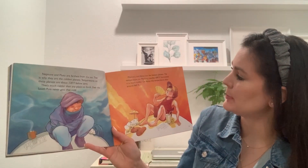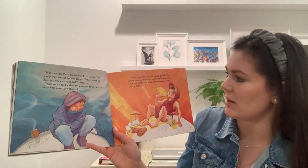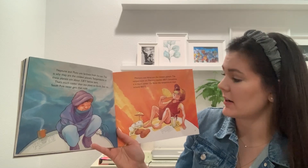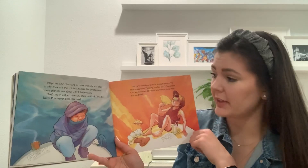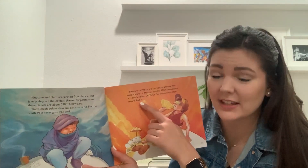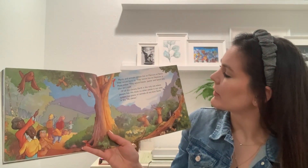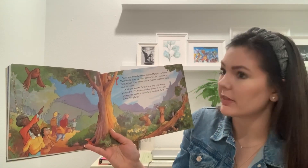Mercury and Venus are the hottest planets. The temperature on Mercury reaches 600 degrees Fahrenheit, and on Venus the temperature stays around 860 degrees Fahrenheit. Could we survive in weather like that? I don't think so — here it only gets to about 90 degrees Fahrenheit. That's too hot. Plants and animals cannot live on Mercury or Venus — they would burn up. They cannot live on Neptune or Pluto either — they would freeze.